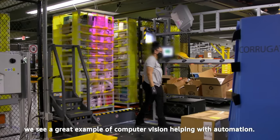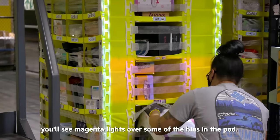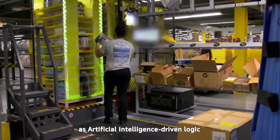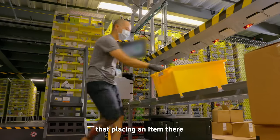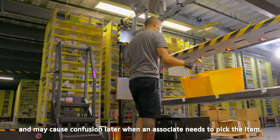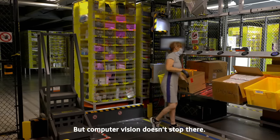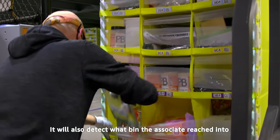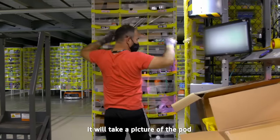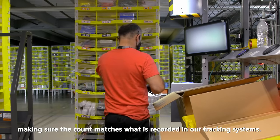Looking at a station next door, we see a great example of computer vision helping with automation. When an associate scans an item, you'll see magenta lights over some of the bins in the pod. This lets the associate know not to place that item in those locations, as AI-driven logic has determined that the bin is full, that placing an item there may negatively impact the pod's overall weight distribution, or that a visually similar item is there and may cause confusion later. The associate can then place the item in any of the other bins. Computer vision will also detect which bin the associate reached into and know where that item is placed. As a final step, it will take a picture of the pod and use image recognition to count the number of items in the bin, making sure the count matches what is recorded in our tracking systems.